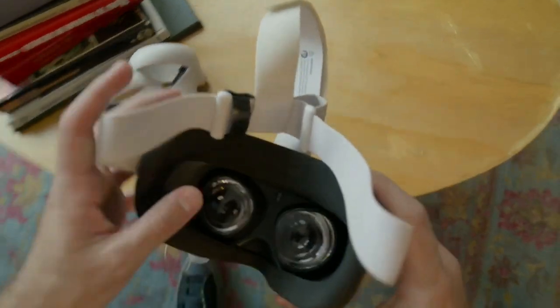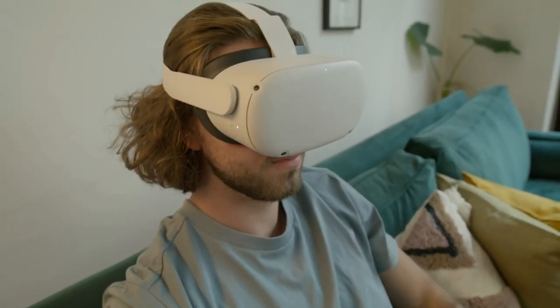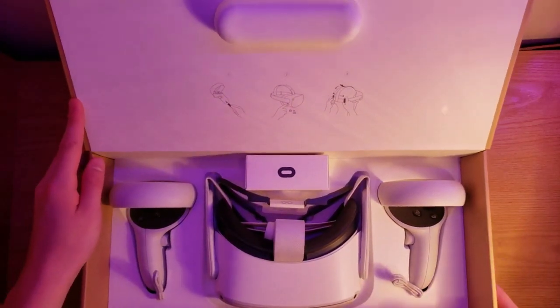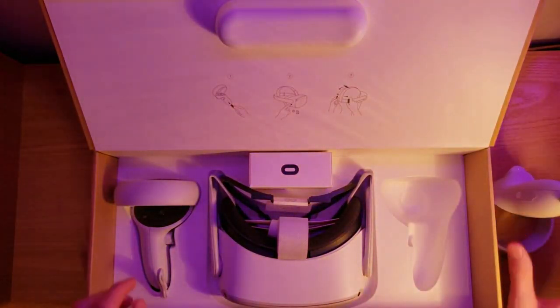Despite the two-year age difference between the two headsets, each has strengths and weaknesses, making it difficult to decide which is best for you. This video compares the PSVR 2 to the Oculus Quest 2, allowing you to decide when the PSVR 2 is released. We'll compare specifications, features, and pricing to see how they stack up.